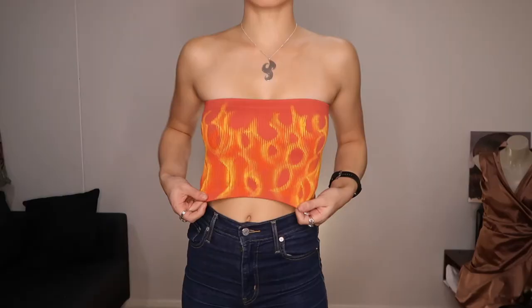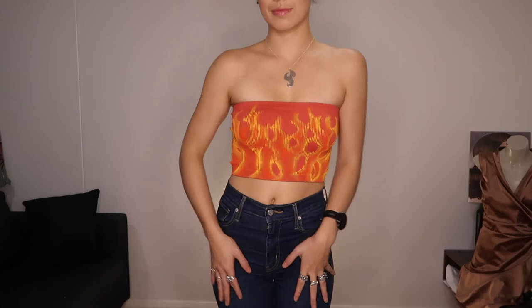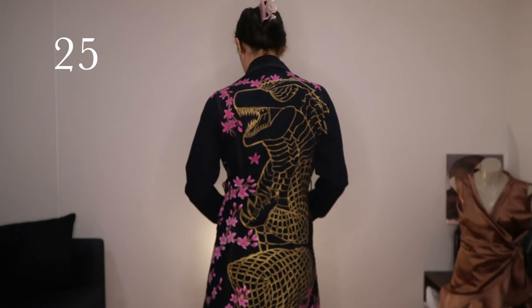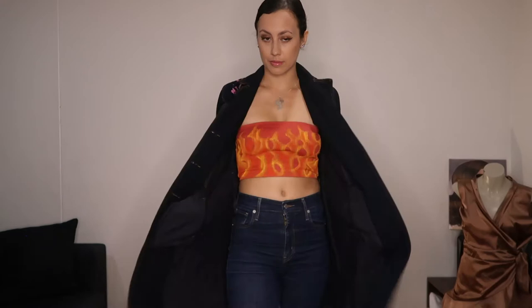Another idea for a crop top is not just to paint the front but to paint around the whole thing — I did a fire design that I continue to refine until it looks like actual fire. Then we have this band-inspired black jacket inspired by Queens of the Stone Age — I have a video with different tips and tricks when painting a jacket inspired by a music group or band, so make sure to check that out. Next up is a denim trench coat — with their very long lines you've got so much area to paint on, and that's why I went all out with a cherry blossom and Godzilla inspired design.